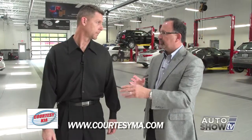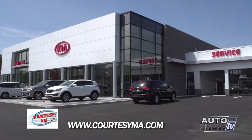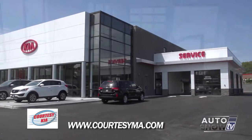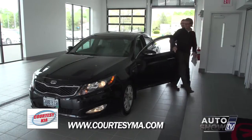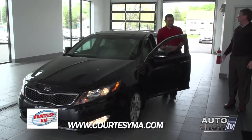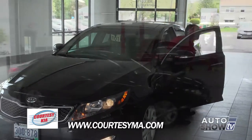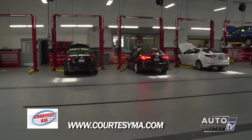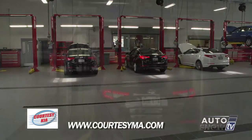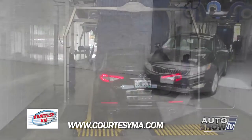Tell us about a typical service job from when the customer comes in. You've got the indoor greeting area — take us through the process. We have a service drive for your convenience to keep you out of the weather. You drive in, our service advisors meet and greet you right there at the service drive. They'll take your vehicle right into our service department for quick and perfect service. Also, at the end of your servicing, we do provide a free car wash for your convenience.